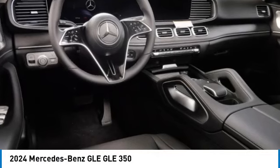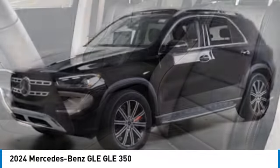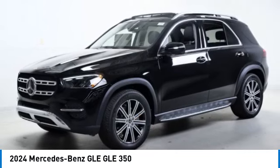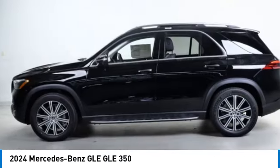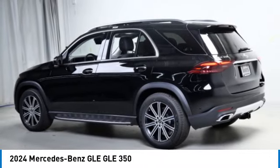Stop by and take a look at the 2024 Mercedes-Benz GLE. The GLE comes with a full Mercedes luxury experience. It combines sports sedan performance with SUV stability.